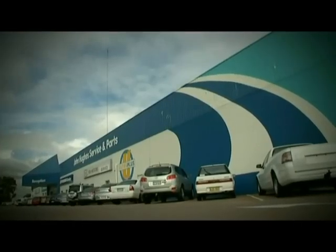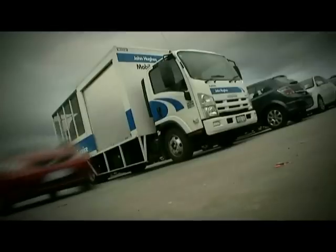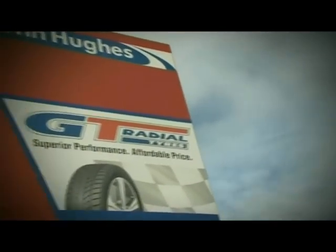The John Hughes Tyre Centre fits thousands of tyres to thousands of cars each and every month, so this is definitely the place where I'm going to get the best advice.